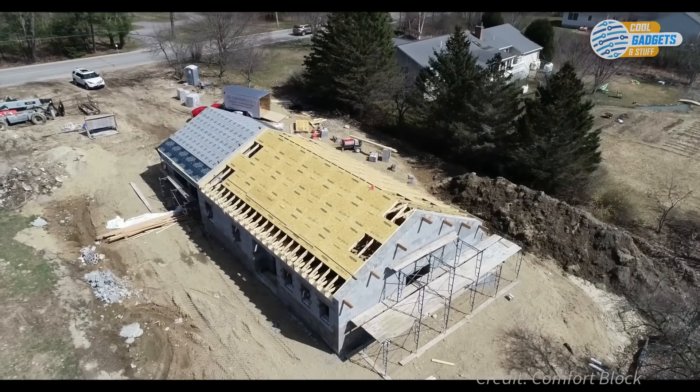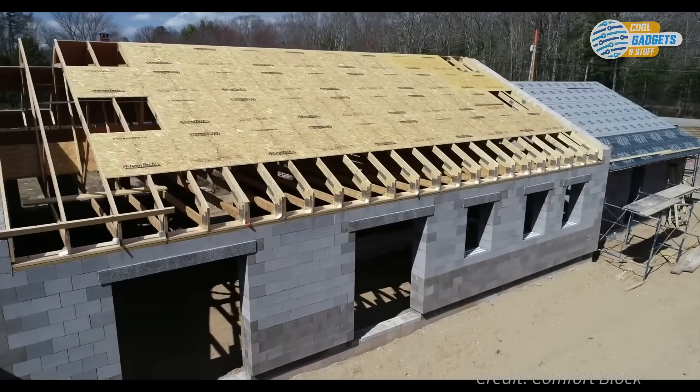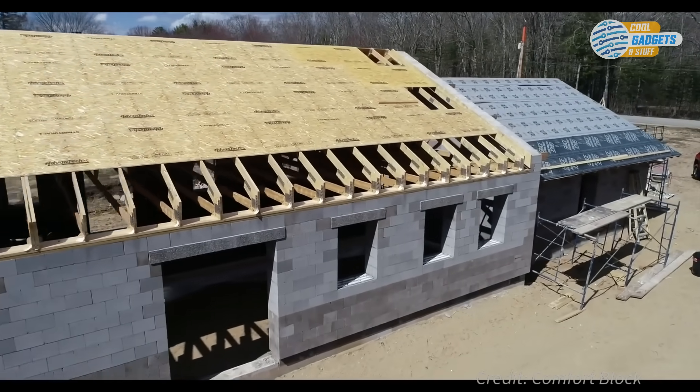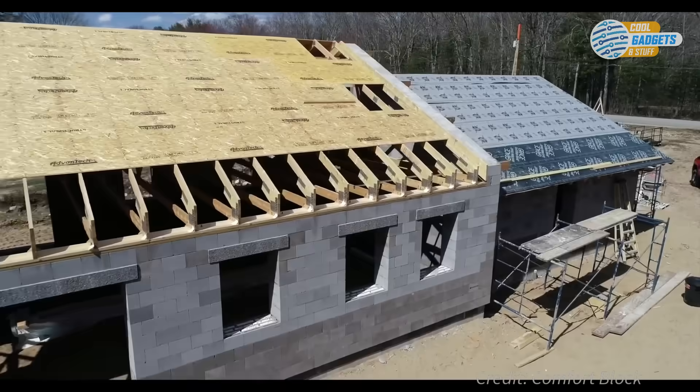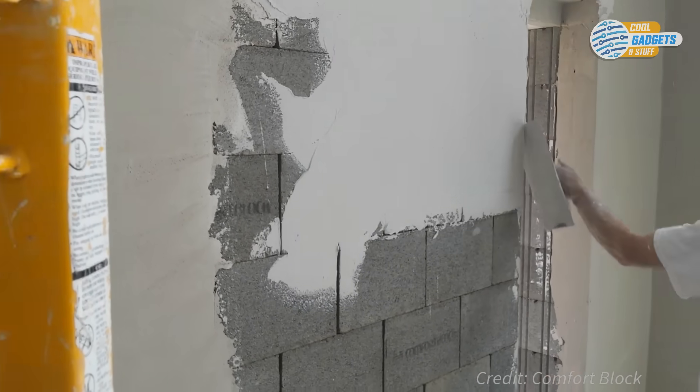Once the wall has been constructed, an exterior stucco finish is applied to create an air barrier and to protect the blocks from the weather. You can also fasten different sidings onto the wall system, and the inside blocks are covered with plaster.